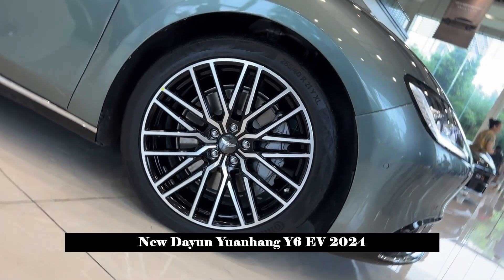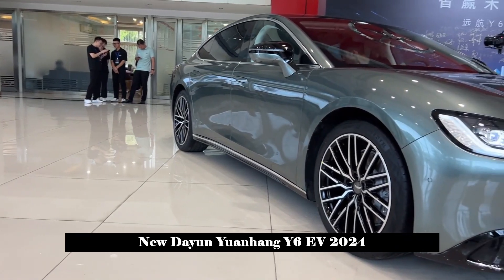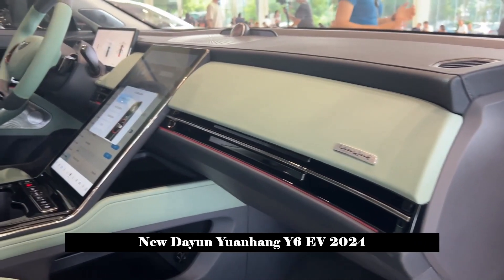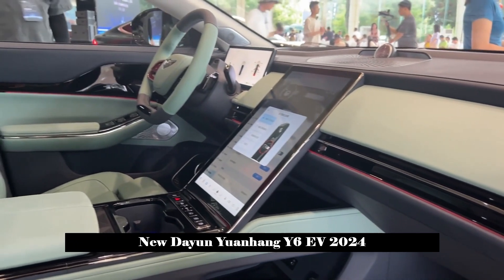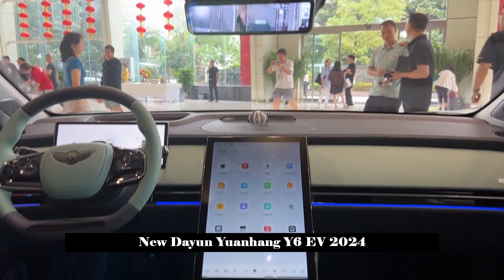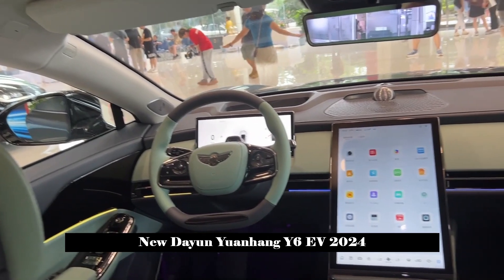As for the seats, the car adopts a five-seat layout with Nappa leather upholstery. The new car comes standard with electric adjustment for front and second-row seats, along with front seat heating, ventilation, memory, and massage functions, as well as second-row seat memory. The four-wheel drive version also features rear seat heating, ventilation, and massage.